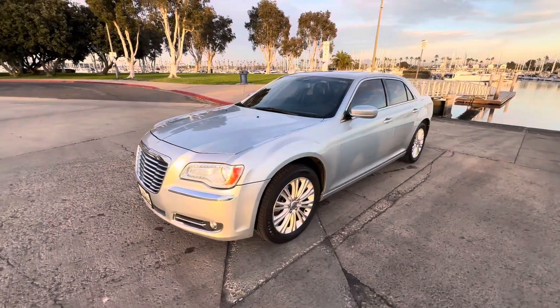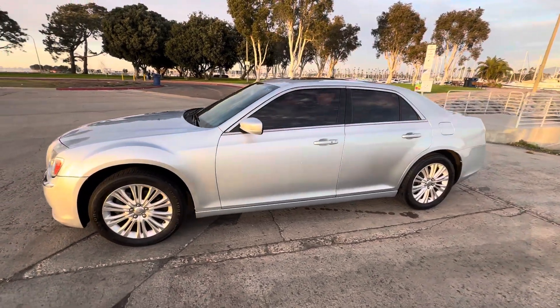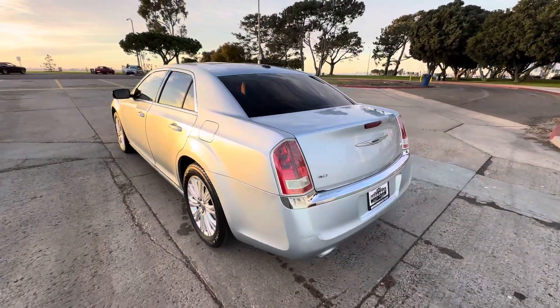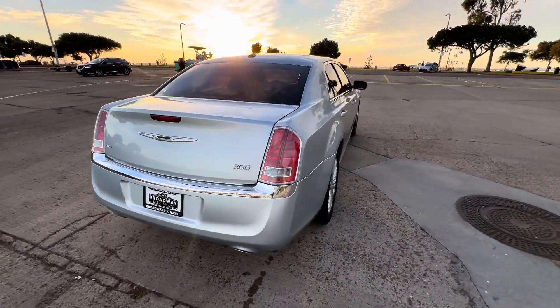It's a 2013 Chrysler 300, it's fully loaded — navigation, backup camera, panoramic sunroof. Passing smog certificate in hand, brand new synthetic oil change, new oil filter, all the fluid levels are topped off. It is an all wheel drive vehicle and has a V6 engine.